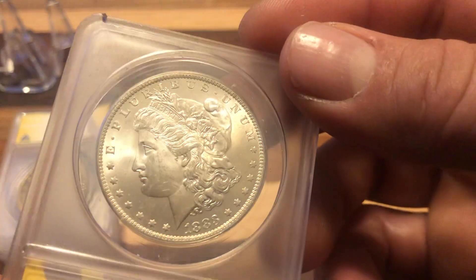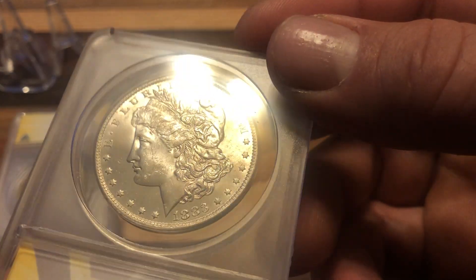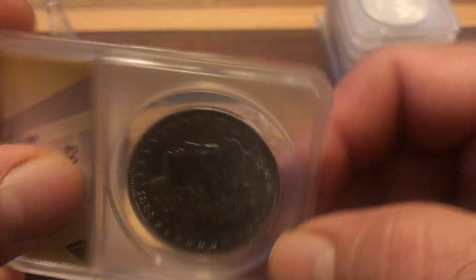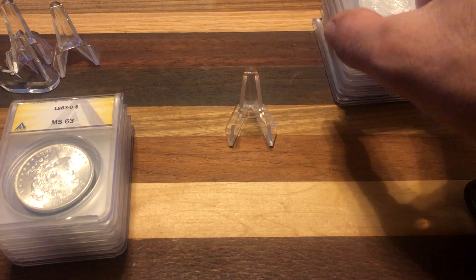This is better than the other coins. This one really should have — I mean, the cheek is about the only place that has any action on the whole coin. Would have liked to see a sixty-four on that one, but whatever.